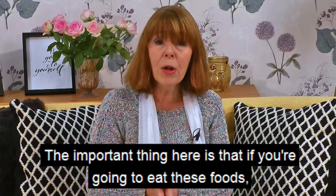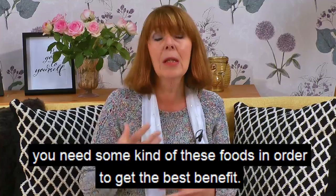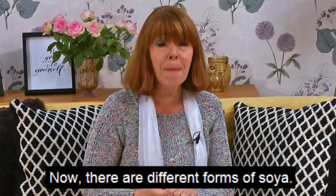The important thing here is that if you're going to eat these foods, you need to do it regularly. They reckon that at least two to three times a day, every day, you need some kind of these foods in order to get the best benefit. So what are these foods or groups of foods?